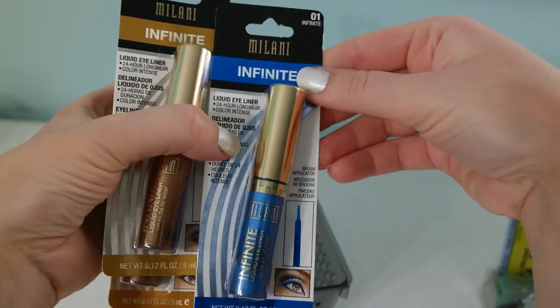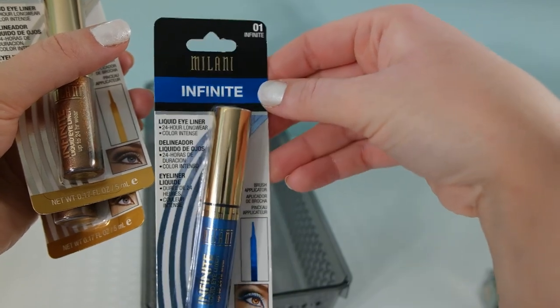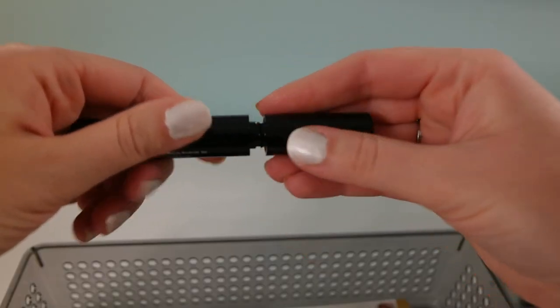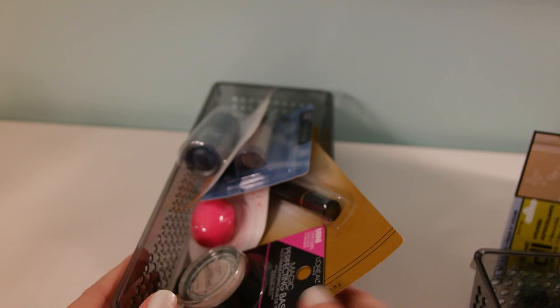I also got a nice blue color in the Infinite eyeliner. I was able to find this Wet n Wild mascara — I'll open it so you can see the wand.